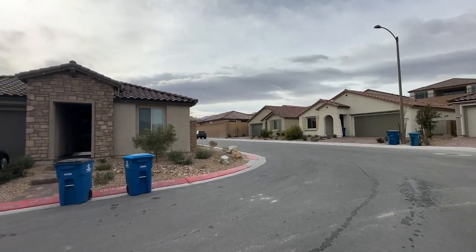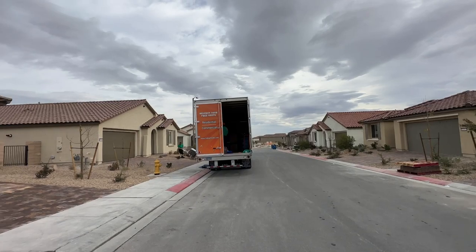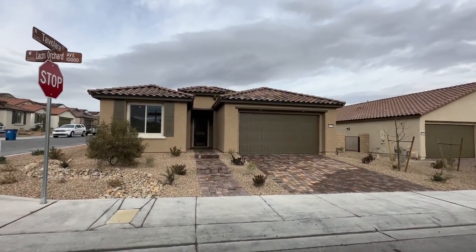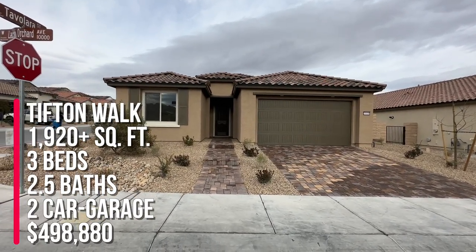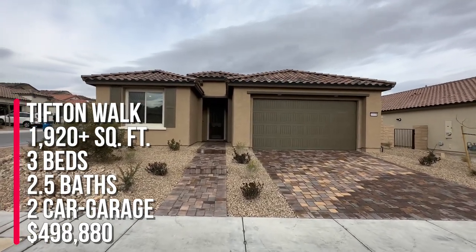Today I'm over in a new community in Sky Hills called Telvona by Pulte Homes. It is a single-story community, so the nice thing is all the homes are single-story here. My clients just got done doing a final walk-through of their brand new home. They purchased the Tifton Walk, which is approximately 1,920 square feet. This particular model has three bedrooms, two and a half baths, and a two-car garage.